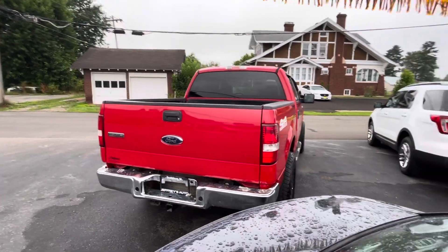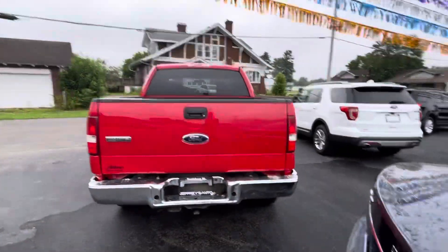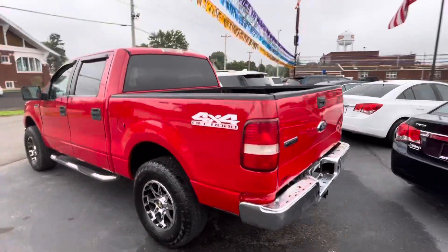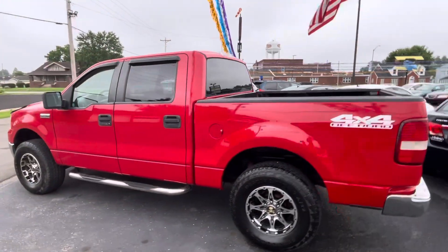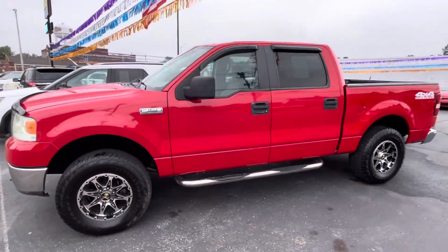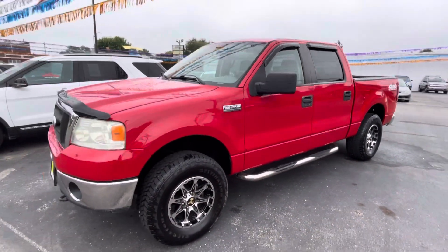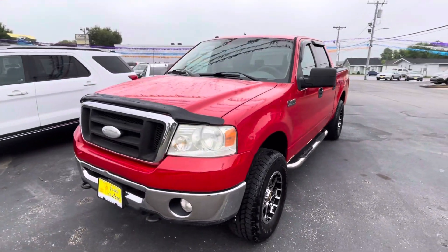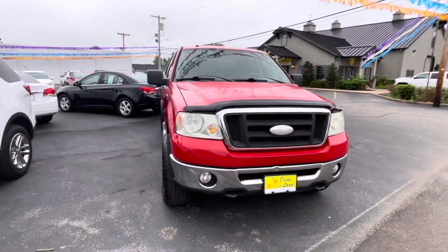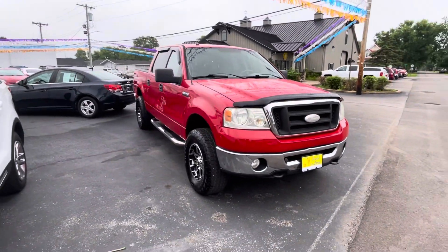Interested in taking this truck for a test drive? Stop by the lot here in Scottsburgh, Indiana. We're open until six Monday through Friday or until three on Saturday. You can also give us a call at 812-752-6500 — ask for a sales representative who will answer any questions about this truck or any other vehicle in inventory, or set up a time to test drive. We'd love to hear from you or see you soon here at Jeffrey's Auto Exchange.